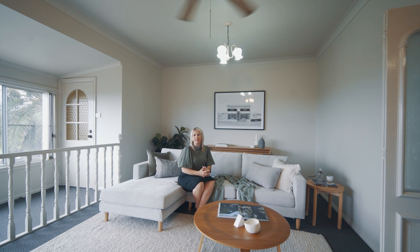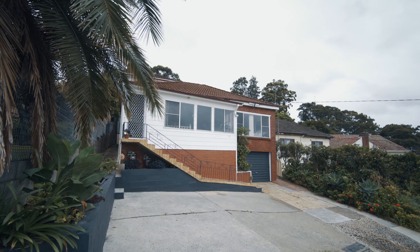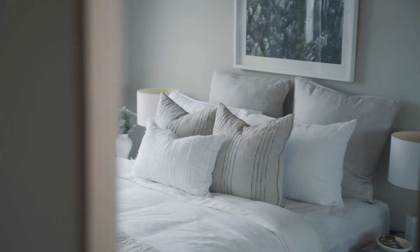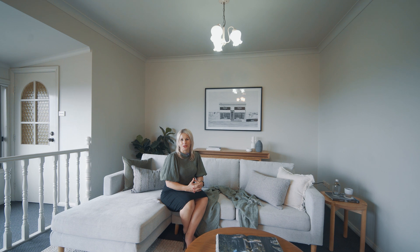Offering dual living and an abundance of accommodation, this property makes for the perfect investment or home for the extended family. Welcome to 22 Ocean Street, Mount St. Thomas.